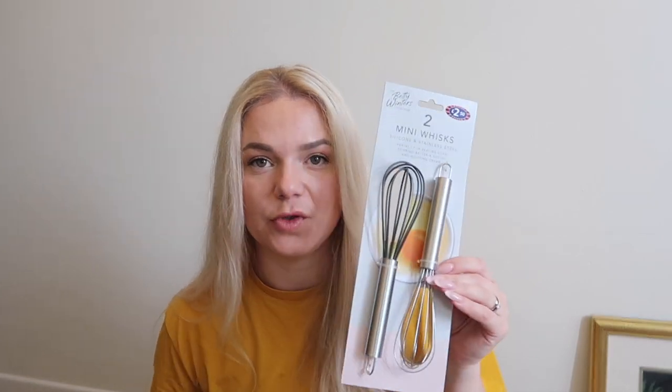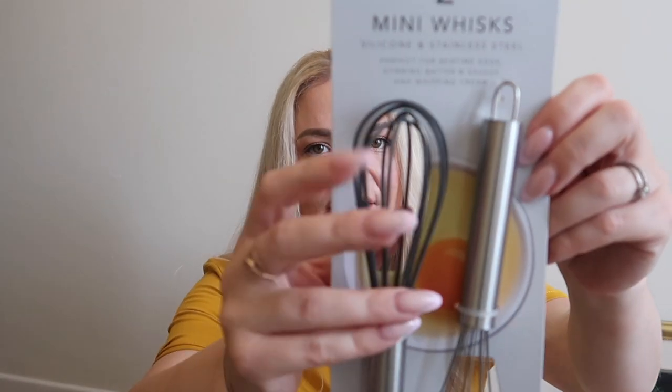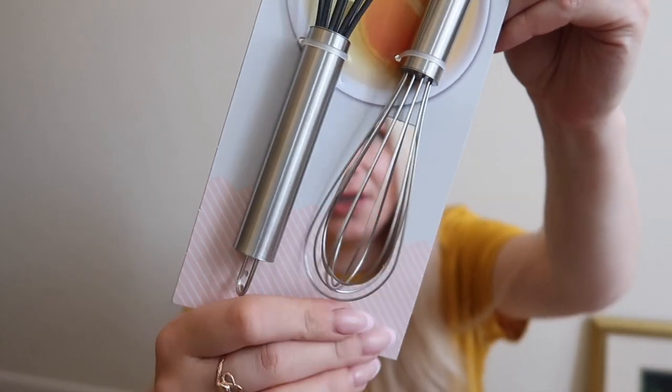I needed a whisk — they only came in a set of two for £2.50. The one I had completely disintegrated, it was very old. One whisk has a silicone coating and one is just metal. I only needed one but this was the only option available.